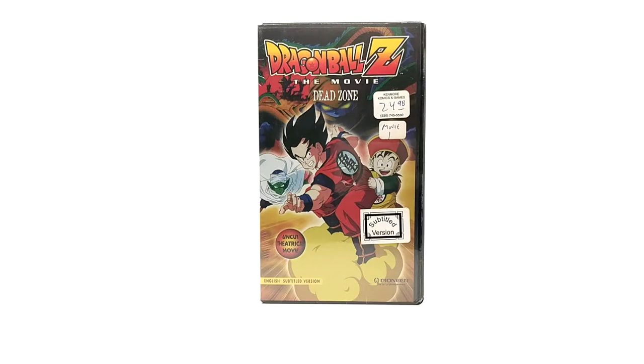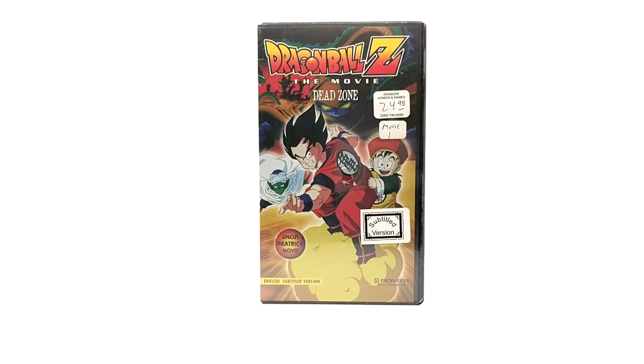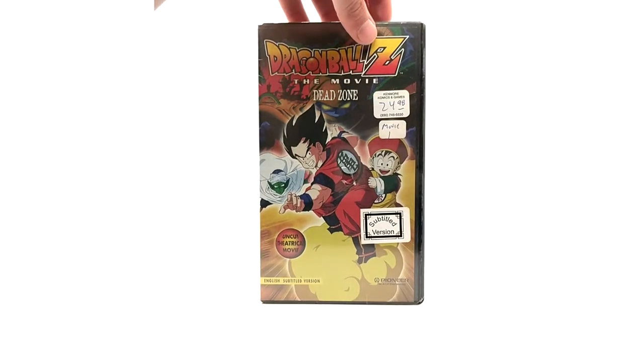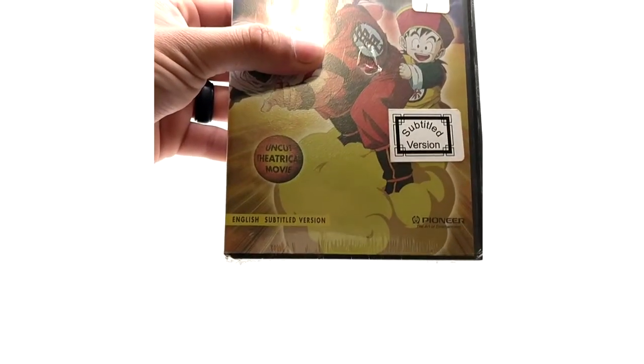I knew that Tree of Might and World's Strongest were released in cardboard sleeves, but I figured they did not have a Dead Zone in a cardboard sleeve. Well, come to find out, my buddies found one and I was like, oh crap, now I'm missing that. Just about this past month I found the cardboard one for myself — unfortunately it is used, but I take what I can get.